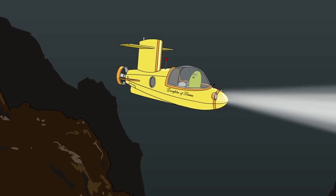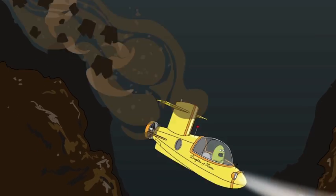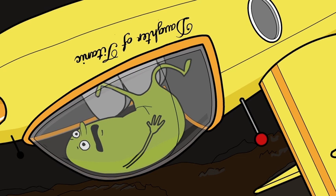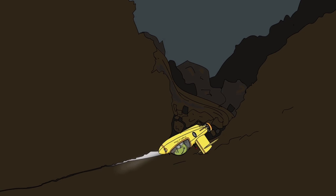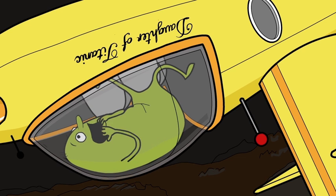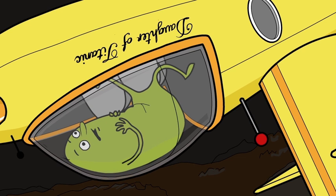A little creepy, isn't it? But don't worry, nothing can go wrong. Well, nothing apart from an earthquake, I suppose. It looks like we are trapped, and we only have enough oxygen to last another few hours. Luckily though, I have a plan. It is a long shot, but it might just work.